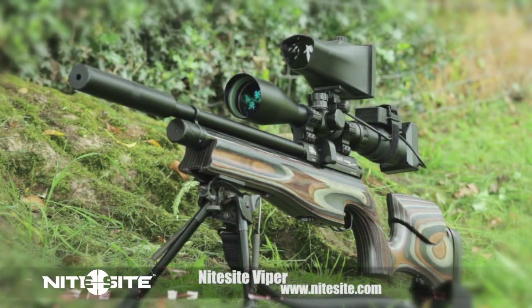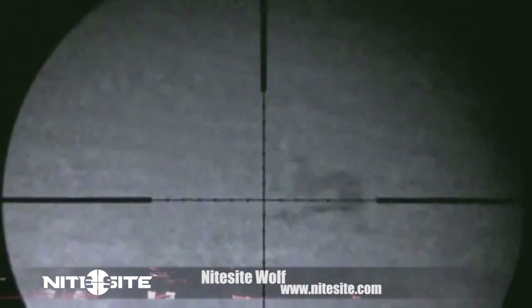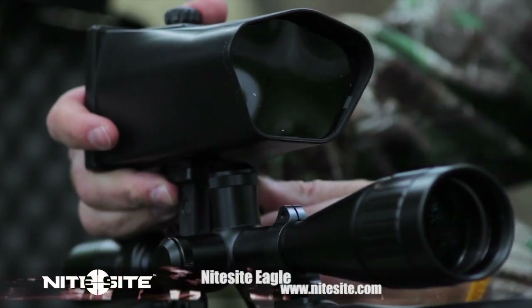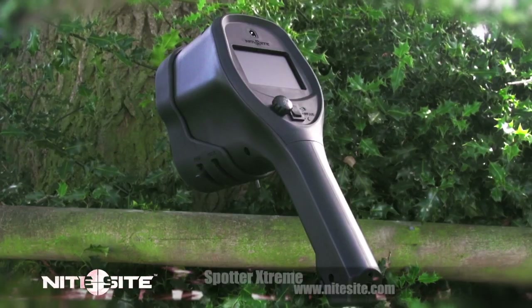There is the new Night Sight Viper for short-strike range hunting and we have used that to good effect on quarries such as rats. There is also the Night Sight Wolf for medium-strike range and we have used that for foxing to good effect. The top of the range product from Night Sight that sees all the way out to 500 metres is the Night Sight Eagle and we have used that on a variety of quarries with ease. However, there is one unit designed to complement the entire range of Night Sight products and make your night vision hunting experience complete. This is the Night Sight Spotter Xtreme.